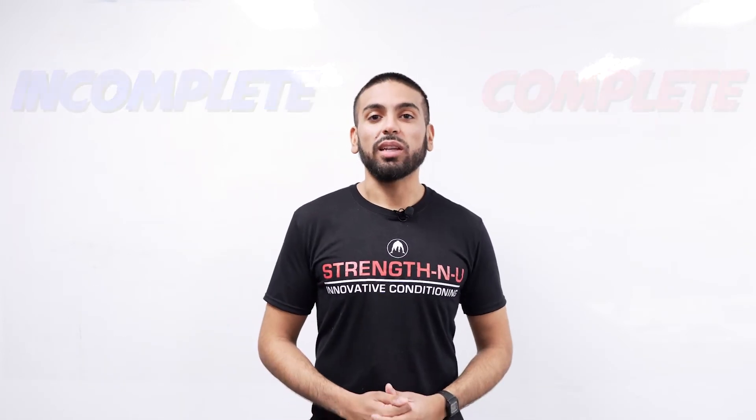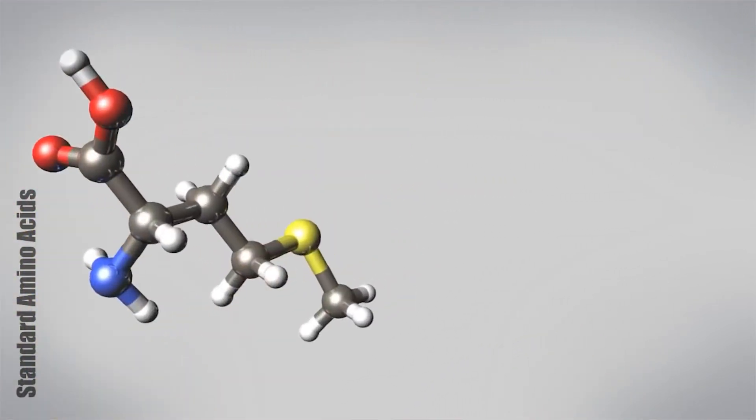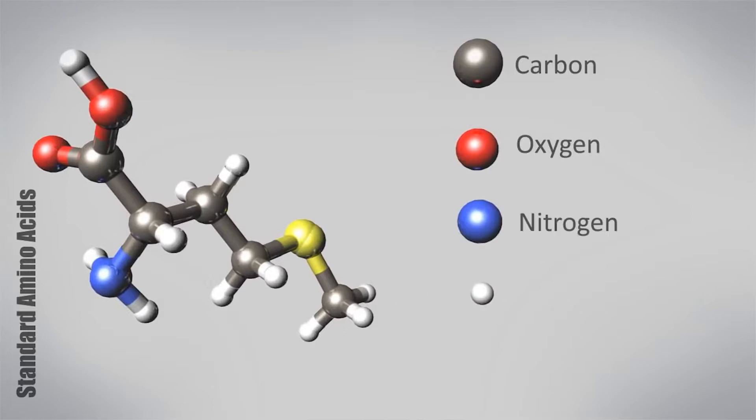Every cell in your body contains protein. In fact, after water, protein is the most abundant substance found inside of the human body. All protein is made up of amino acids, and while all protein that we consume contains amino acids, not all the protein in all foods contains every single amino acid that your body needs to function and reproduce properly.